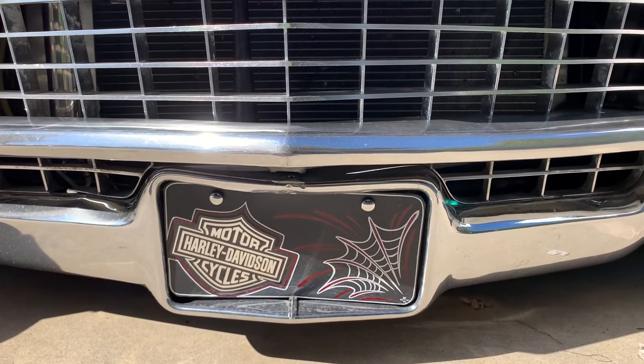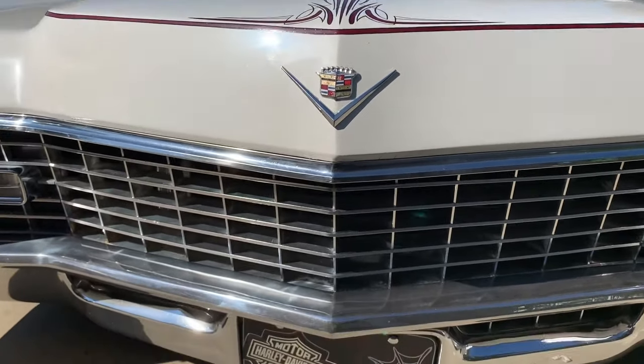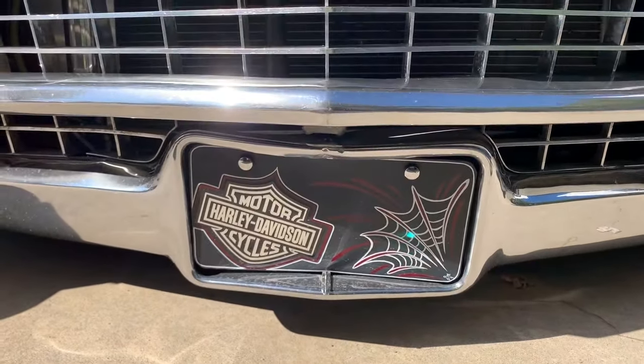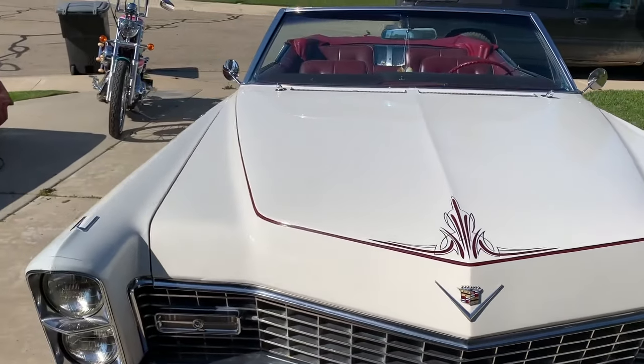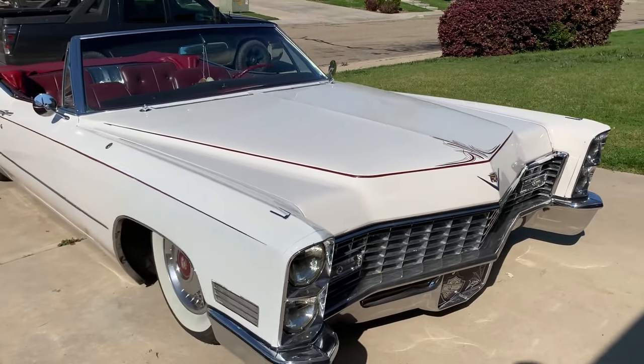I made a custom license plate out of plastic, and when the striper did the trunk and the hood, I just had him throw some lines on the license plate as well. I got this car basically done and ready to go so I can cruise it for now.